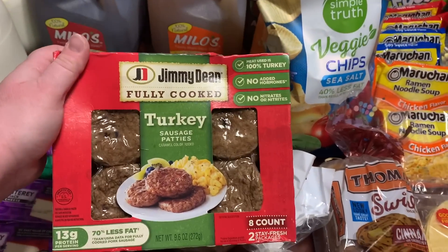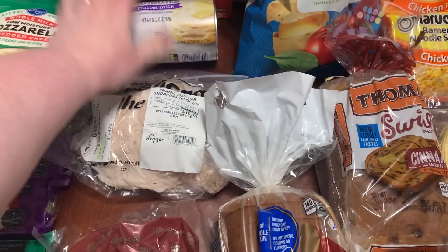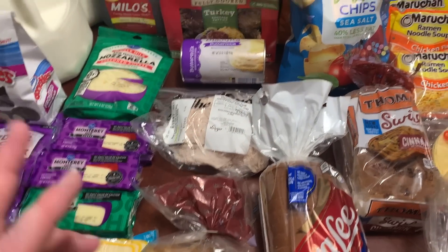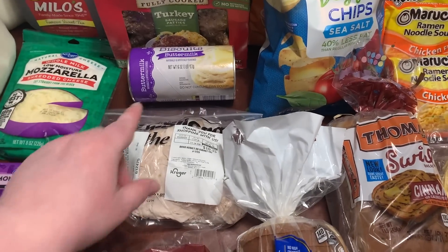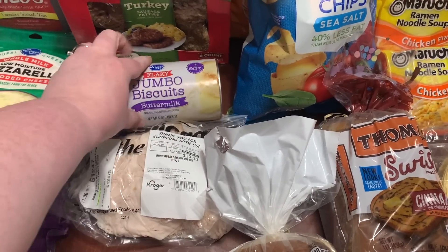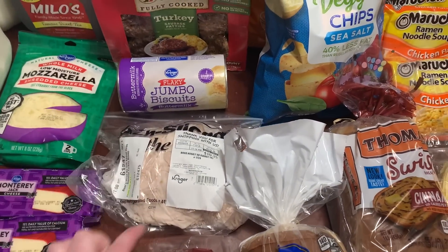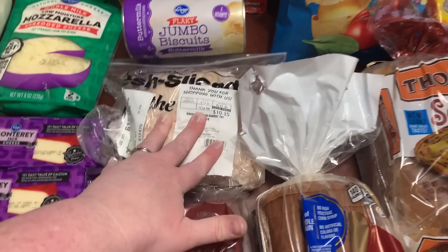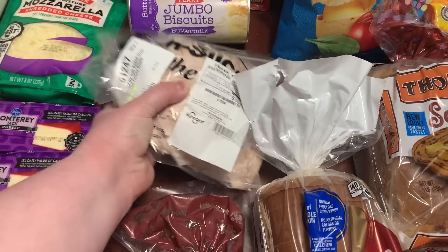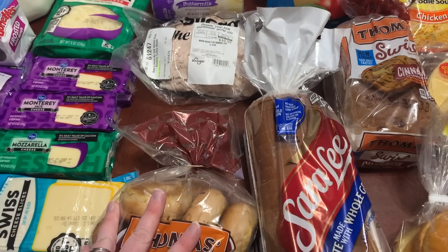I had to get the Jimmy Dean fully cooked turkey sausage patties at Target because I forgot to order them at Kroger. Also the Kroger flaky jumbo canned biscuits for my husband's breakfast — the eggs, turkey sausage, and biscuits are all for his morning meal. The canned biscuits were $1.69.